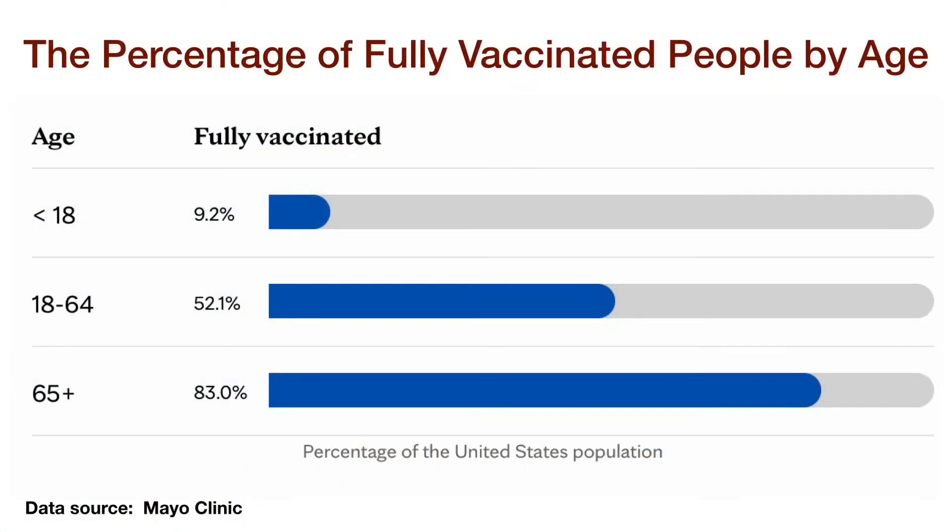Although the current COVID vaccines in the US are quite effective against the Delta variant infection, the rate of vaccination falls below the expectation, especially in the younger population. According to the Mayo Clinic, 9.2% of people younger than the age of 18 have been fully vaccinated as of July 3, 2021. In contrast, 52% of people ages 18 to 64 and 83% of people ages 65 and above have been fully vaccinated. The inadequate vaccination rate indicates that the Delta variant has ample opportunity to continue to spread in the United States in the next few months.